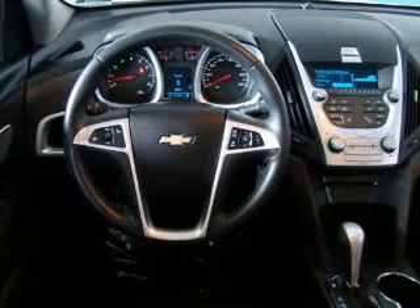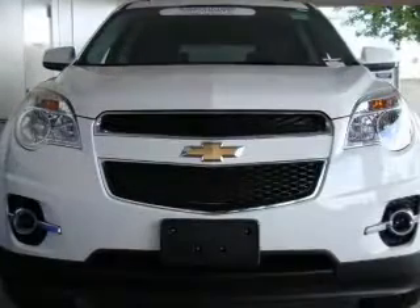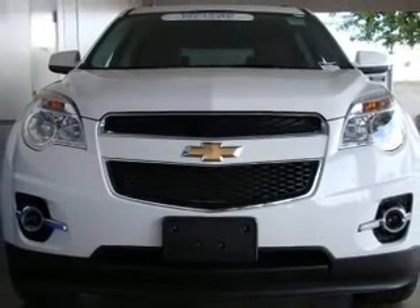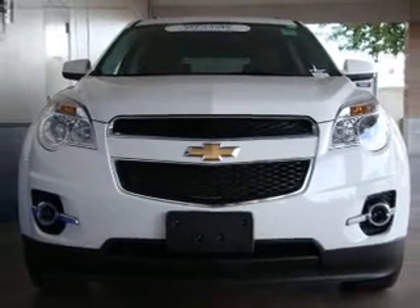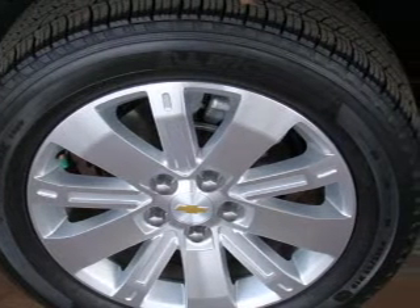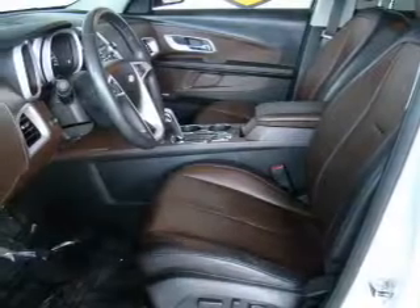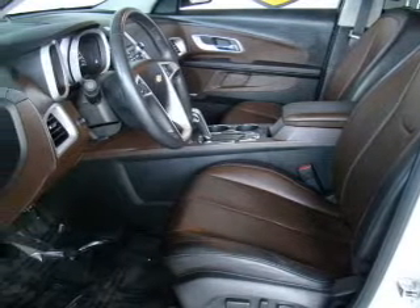With a solid 6-cylinder engine connected to a smooth shifting 6-speed automatic transmission, Owner Care puts no worries on a whole new level, featuring the new exclusive 2-year, 30,000-mile standard CPO maintenance plan, a 12-month, 12,000-mile bumper-to-bumper warranty, and a 5-year, 100,000-mile powertrain limited warranty on this certified pre-owned vehicle.